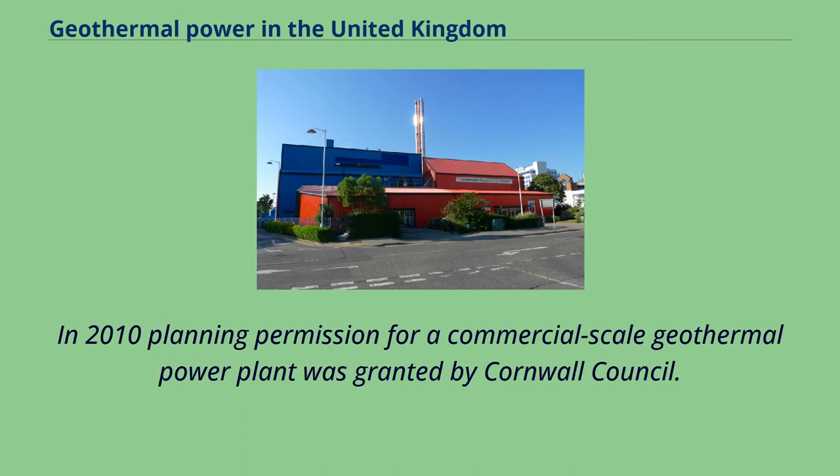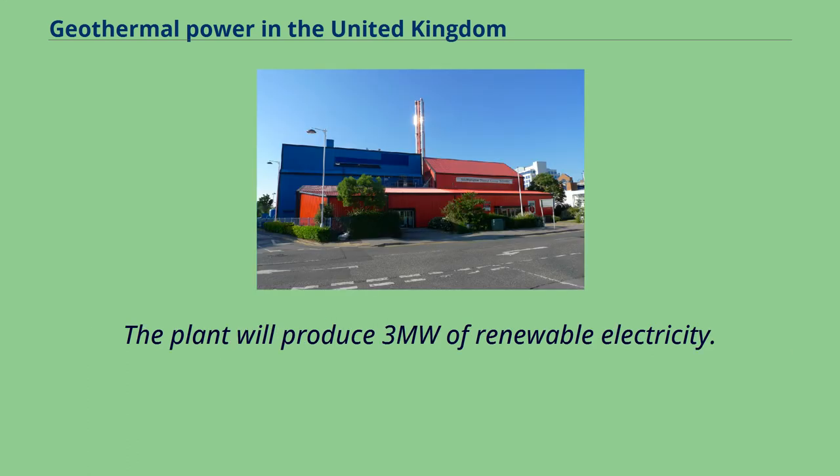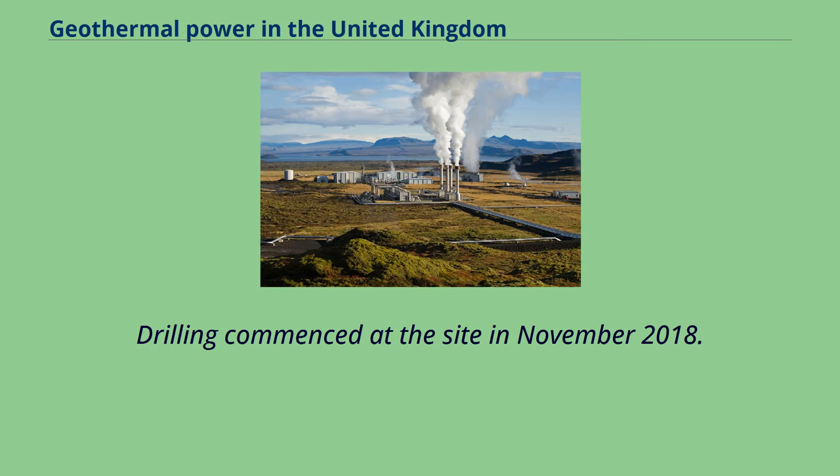In 2010, planning permission for a commercial-scale geothermal power plant was granted by Cornwall Council. The plant is to be constructed on the United Downs Industrial Estate near Redruth by Geothermal Engineering, and will produce 3 megawatts of renewable electricity. Drilling commenced at the site in November 2018.